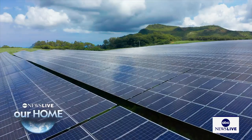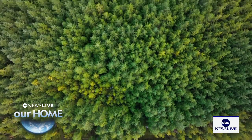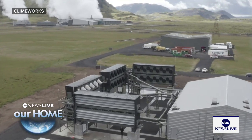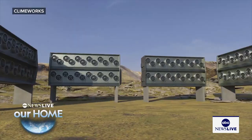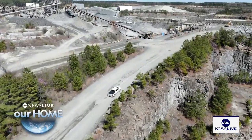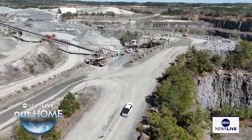We've tried a lot of things to reverse the effects of climate change — planting more trees, farming seaweed in the ocean, even sucking carbon dioxide out of the sky with vacuums. And all of this can help. But it turns out this whole time, a simple solution was right under our feet.